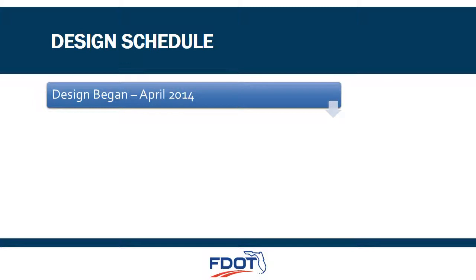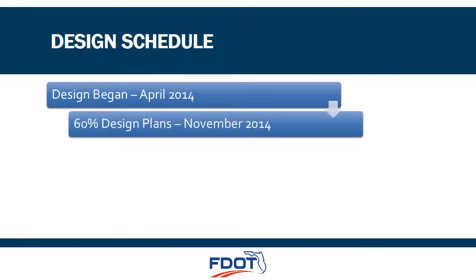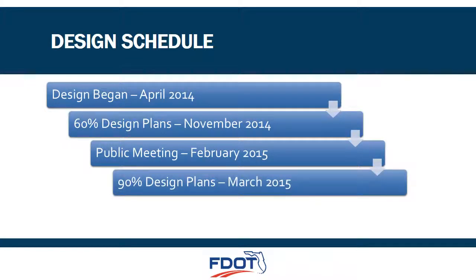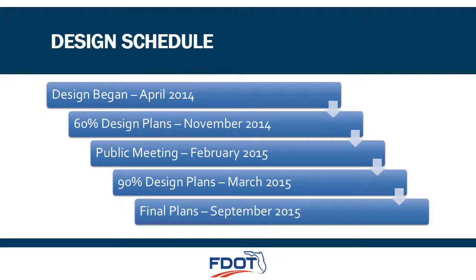We began the design phase in April of 2014, and we will continue until September of 2015. 60% design plans were completed on November 5, 2014. This public meeting is being held in February of 2015. The 90% design plans will be completed by March 2, 2015, and final plans will be completed by September of 2015. The current schedule is for design and construction plans to be completed in September of 2015.